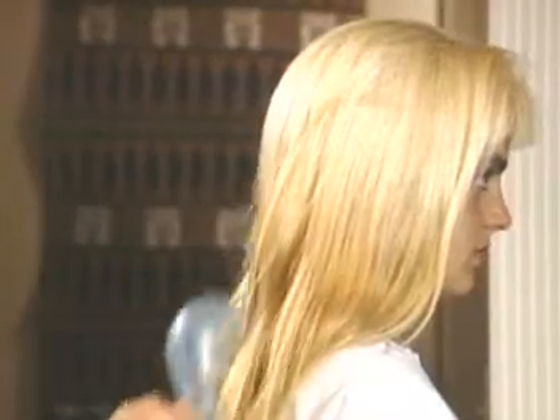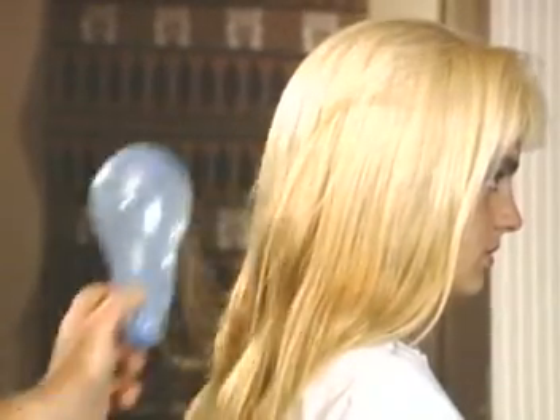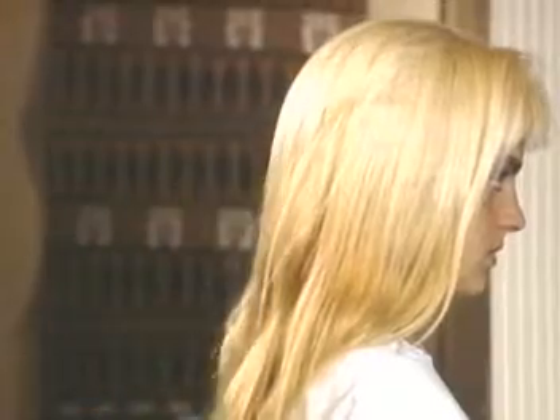A similar kind of attraction of opposite charges occurs when you rub a balloon against hair. Friction dislodges or moves free electrons from the hair onto the balloon, making the balloon more negative as it collects the electrons.